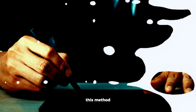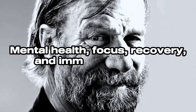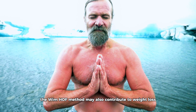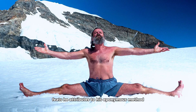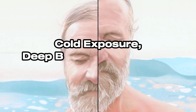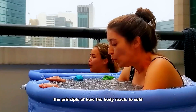This method, founded by Dutch extreme athlete Wim Hof, has gained notoriety for its potential benefits related to mental health, focus, recovery, and immune response. However, increasing evidence suggests the Wim Hof method may also contribute to weight loss. Known as the Iceman, Wim Hof holds numerous world records for feats of endurance and tolerance to extreme cold — feats he attributes to his method, which consists of three primary components: cold exposure, deep breathing exercises, and meditation.